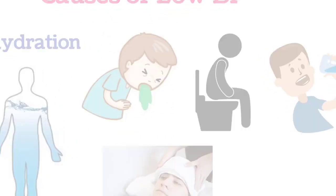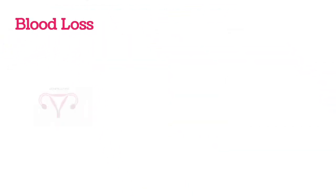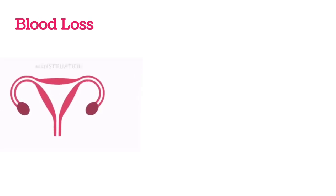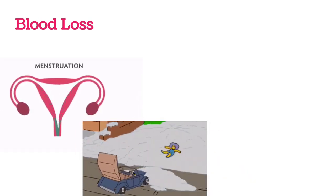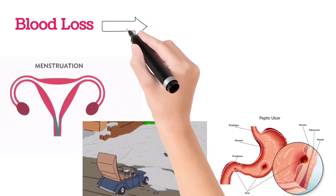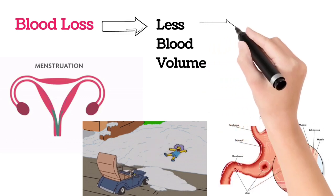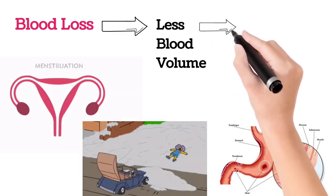Also, one of the most common causes of low BP is blood loss. Whenever in periods there will be bleeding, and whenever there is an accident or if there is an ulcer in the stomach, there will be blood loss. If there is blood loss, there is a decrease in blood volume and automatically a decrease in blood pressure.